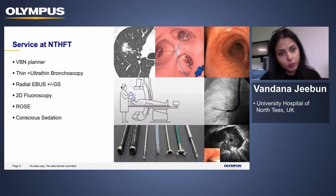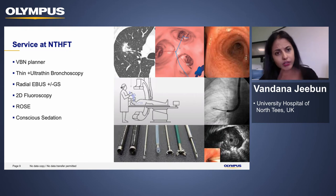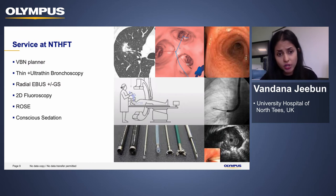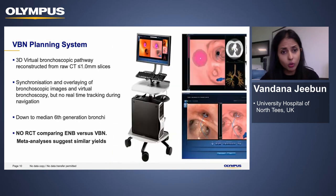At North Tees, we use a combination of these tools. We use VBN — Virtual Bronchoscopic Navigation — which is essentially just a laptop with software. We utilize thin and ultra-thin bronchoscopes, and having the choice between the two has been quite useful. We use radial EBUS with or without a guide sheath, and do all our procedures using 2D fluoroscopy. We've recently been getting help from cytotechnicians. Most cases are done with conscious sedation, but on occasion we've enlisted the help of anaesthetists, especially if we're thinking of doing staging all at one go.